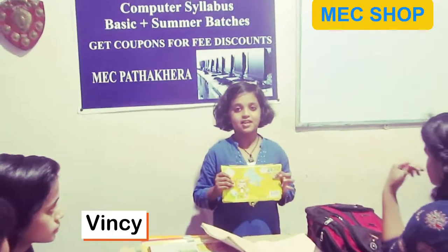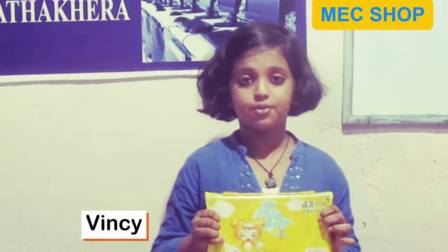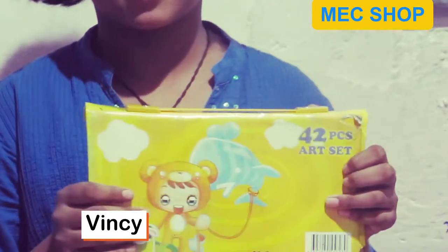Hello friends! I am Vinci and today we are bringing two good products for you. I have this art set — it has 42 pencils.